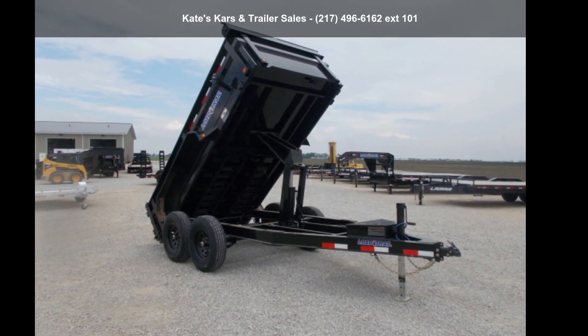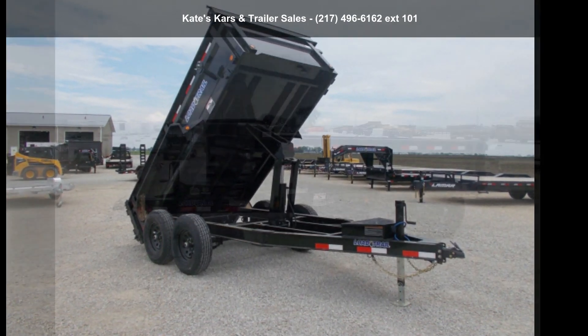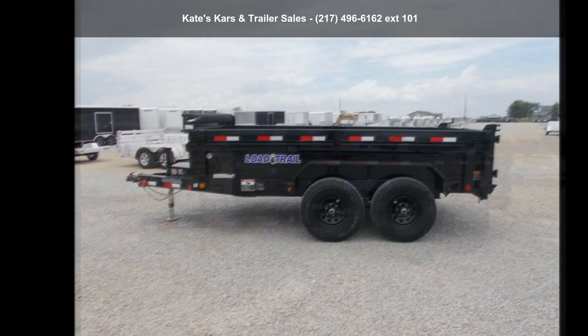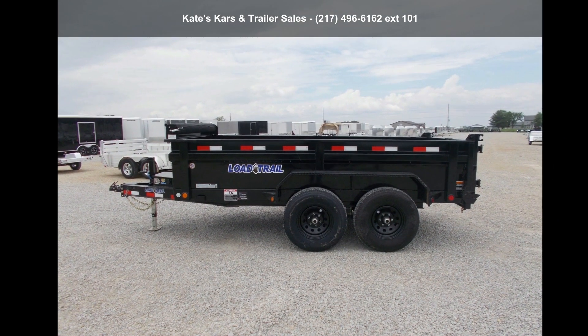Presenting the Load Trail 2021 Dump 72X12 Dump Trailer, 9990 Gross Vehicle Weight, 24-inch sides, 3-Way Gate. This trailer is ready for the road.